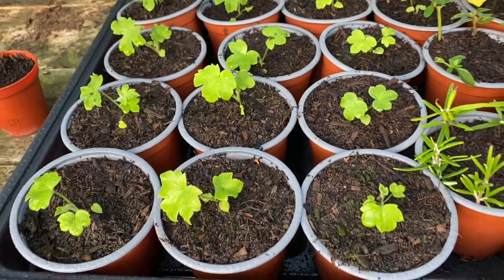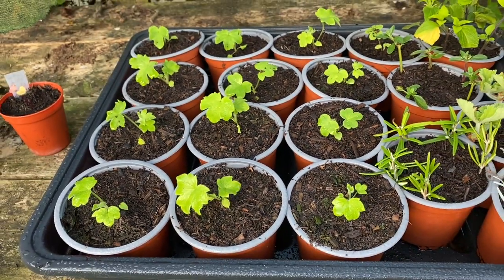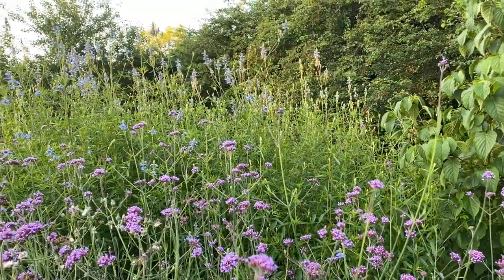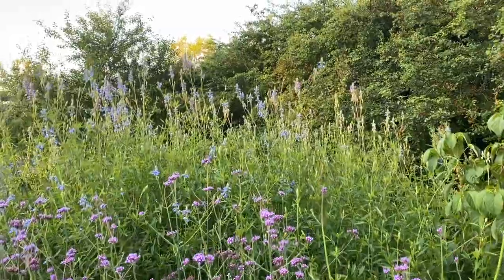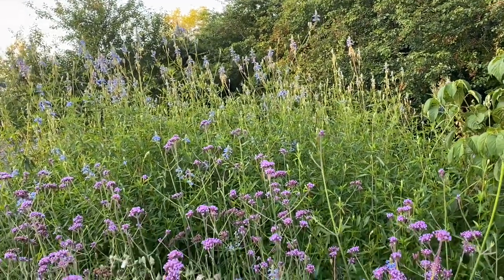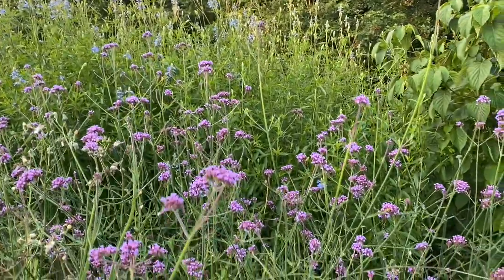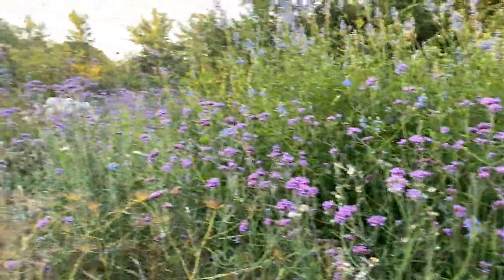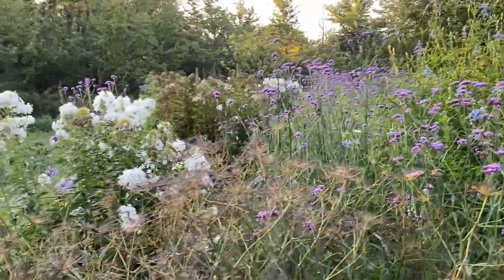Those are some delphiniums for next year which I sowed, I think, on the 21st of June. And down here — look at that lovely blue, can you see? That is Salvia uliginosa, my beloved blue sage, behind the Verbena bonariensis. The phlox has kind of had it.